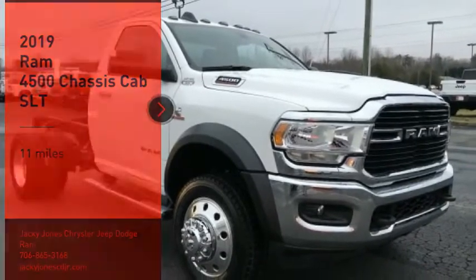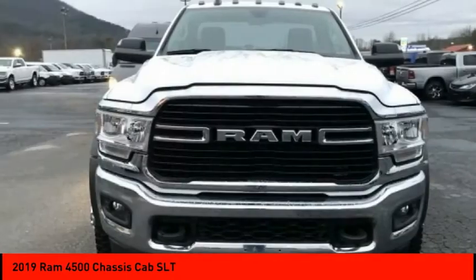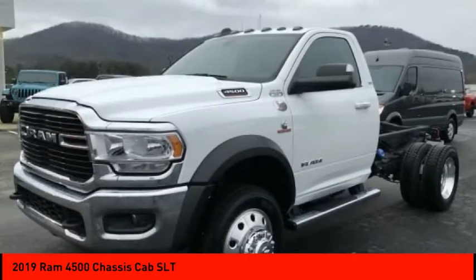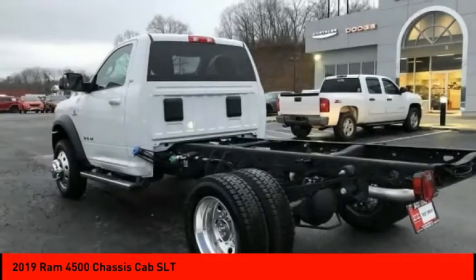You are going to love the 2019 Ram 4500. The Ram 4500 is a solid option for truck buyers in need of hauling capacity and serious towing. With names like Hemi and Cummins under the hood, there is plenty of muscle to back it up.